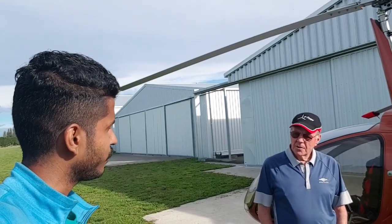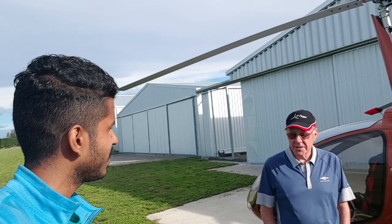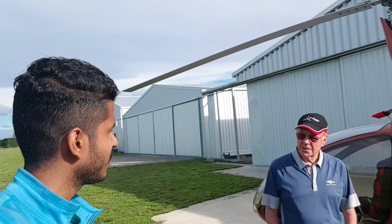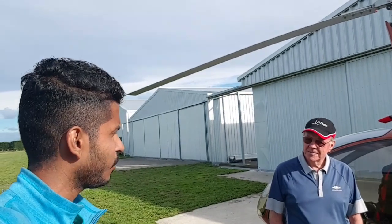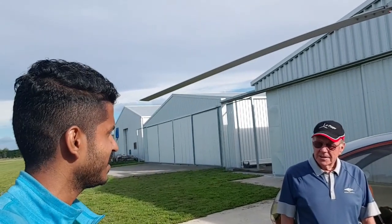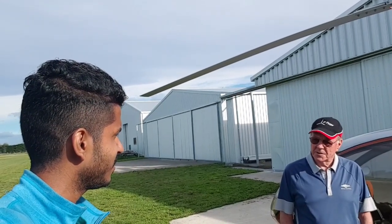In terms of duration, how long can it fly on a full tank of fuel? Three hours of flying at 80 knots, and you still have half an hour of reserve just in case the wind is against you.